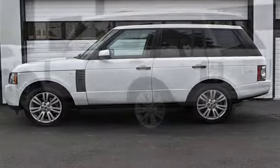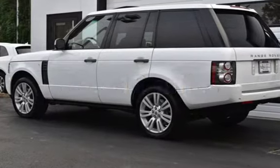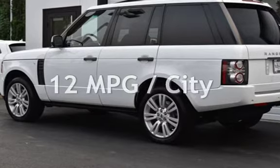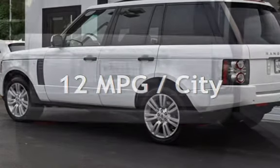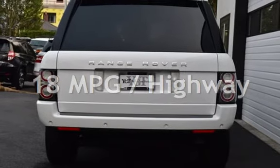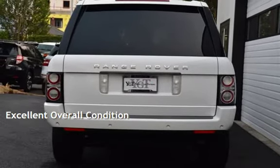This Land Rover has less than 84,000 miles on the odometer. Estimated fuel economy for this vehicle is 12 miles per gallon in the city and 18 miles per gallon on the highway. This vehicle is in excellent overall condition.